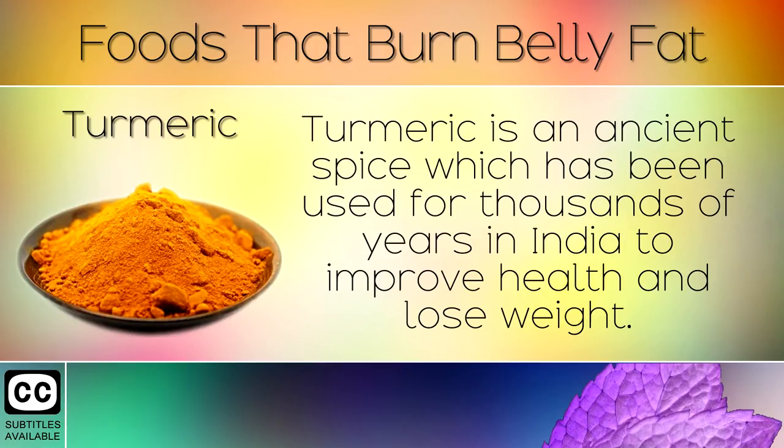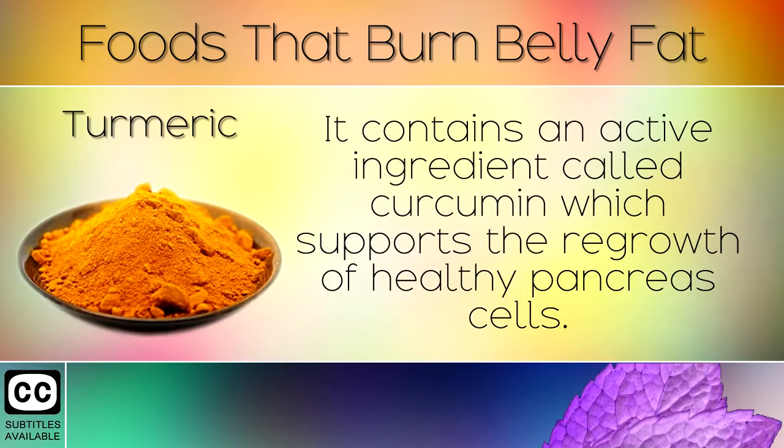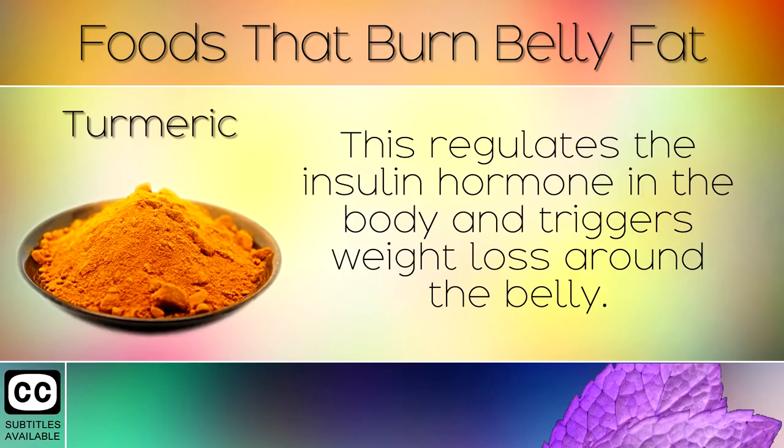1. Turmeric. Turmeric is an ancient spice which has been used for thousands of years in India to improve health and lose weight. It contains an active ingredient called curcumin which supports the growth of healthy pancreas cells. This regulates the insulin hormone in the body and triggers weight loss around the belly.